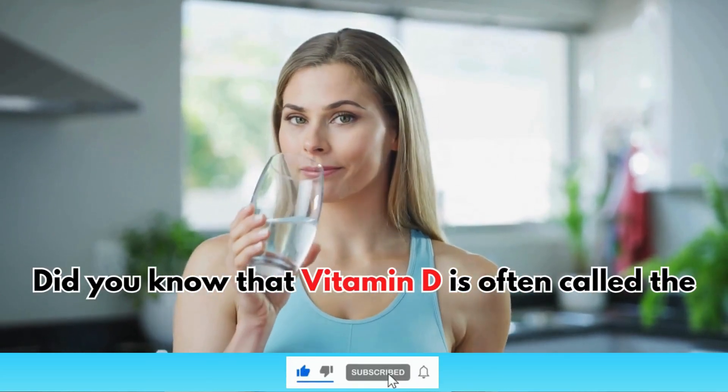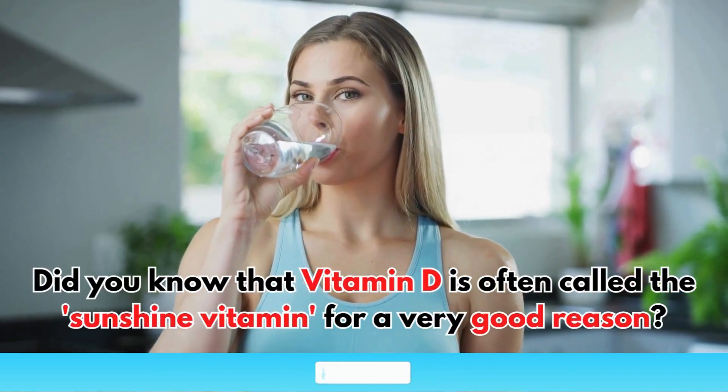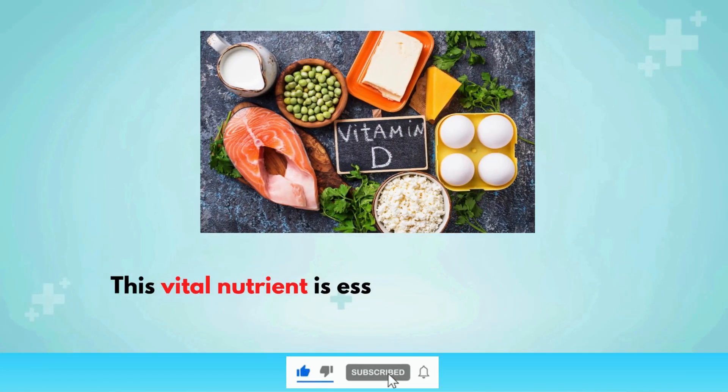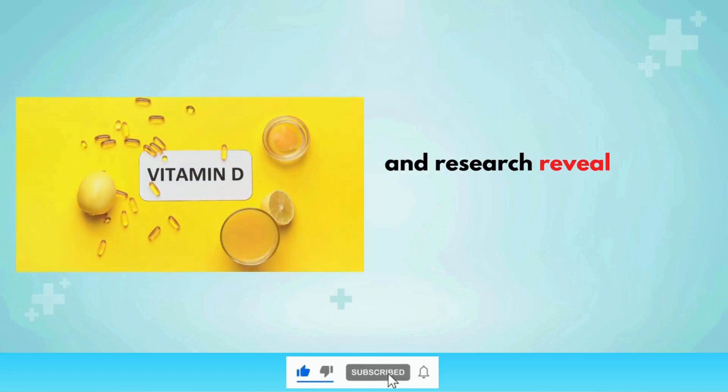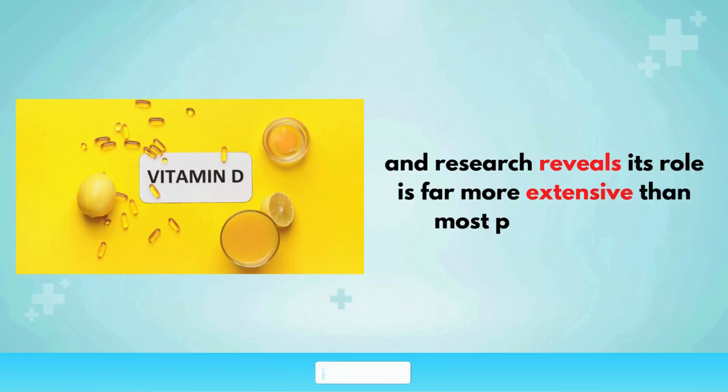Did you know that vitamin D is often called the sunshine vitamin for a very good reason? This vital nutrient is essential for maintaining optimal health and well-being, and research reveals its role is far more extensive than most people realize.